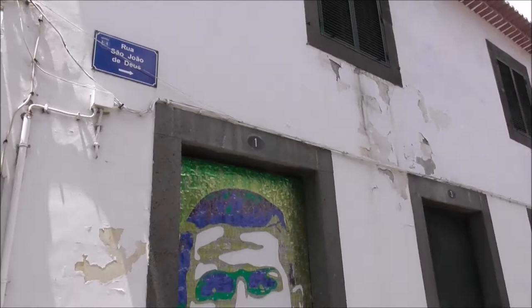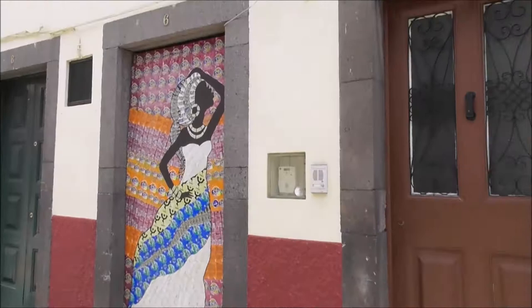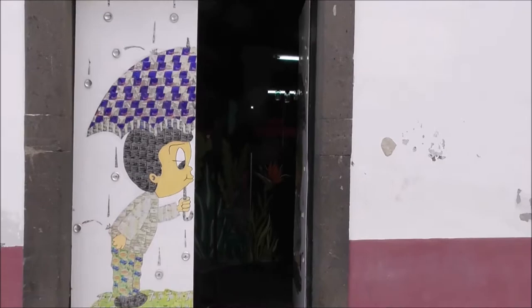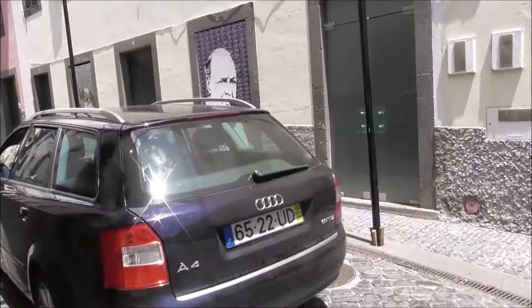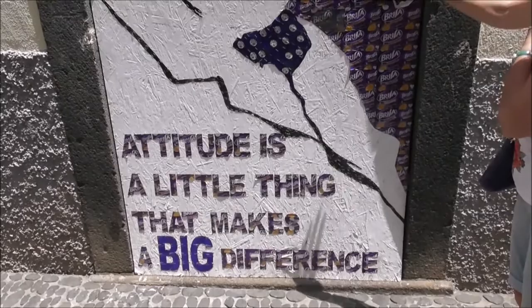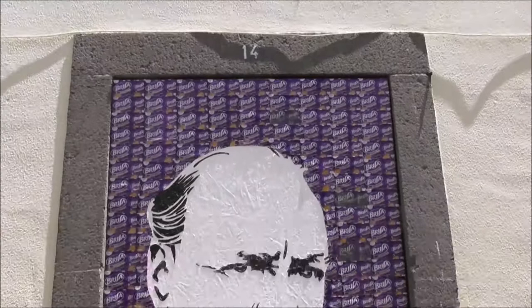This is the Rue Sao Joao de Dios and this is Rinaldo. This is done with tins — these are tins that have been flattened and cut. Attitude is a little thing that makes a big difference, and they've been stapled on.